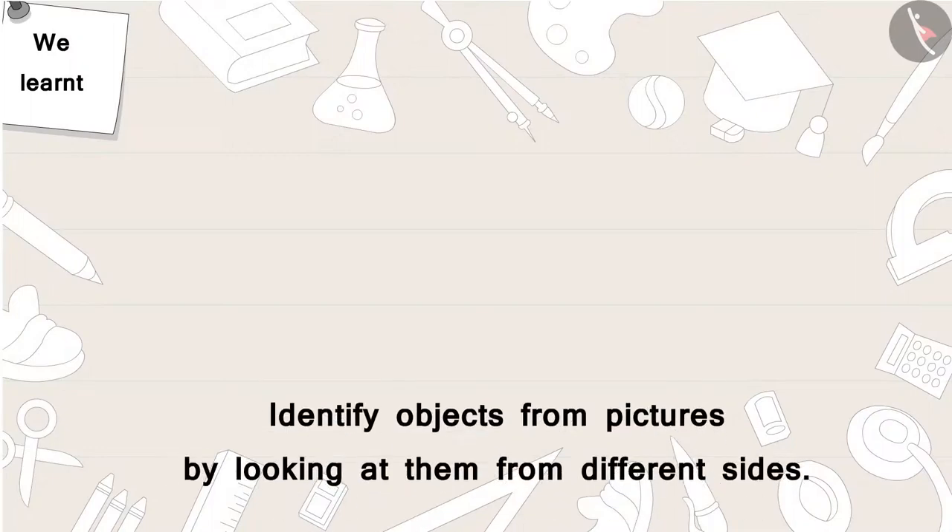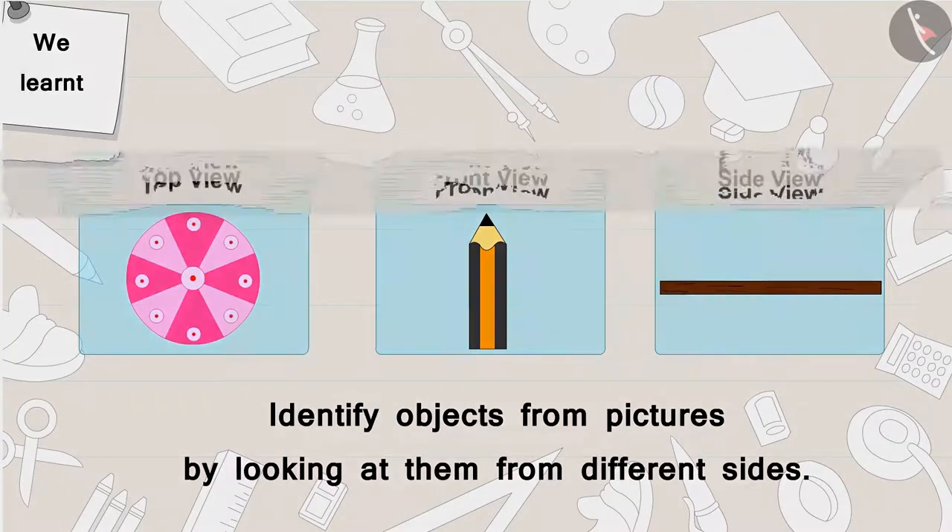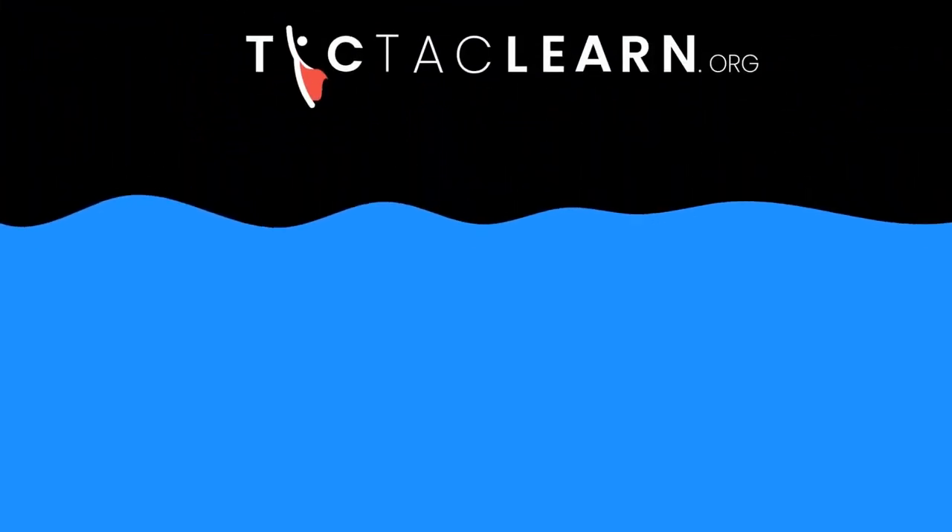In this video, with the help of some interesting examples, we learned to identify objects from pictures by looking at them from different sides. In the next video, we will see some misconceptions about looking at objects from different sides. We'll see you next time. Bye!